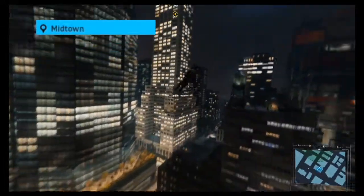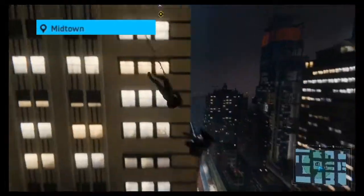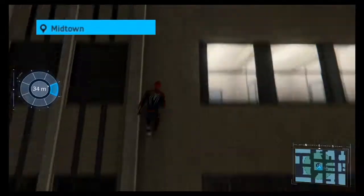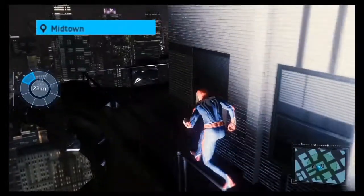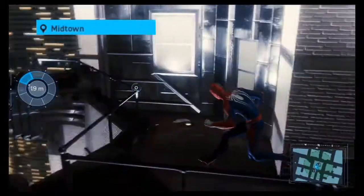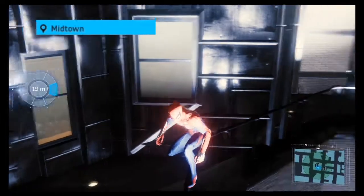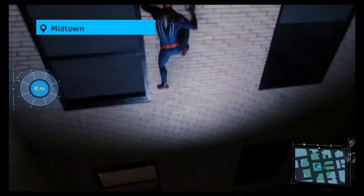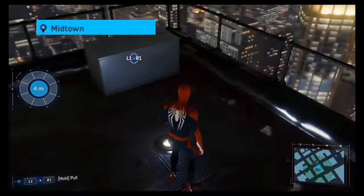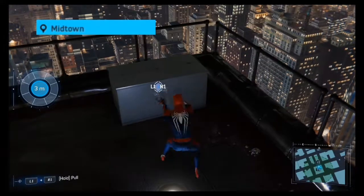We're going to go towards this building and you'll notice on our meter that we're getting fairly close. We're gonna keep swinging around and then find these gargoyles. Once we do, we're gonna hop on their heads and then just below is where we're going to find our first painting. Once you find this one, the other locations of the remaining nine paintings will now show up on your main map.